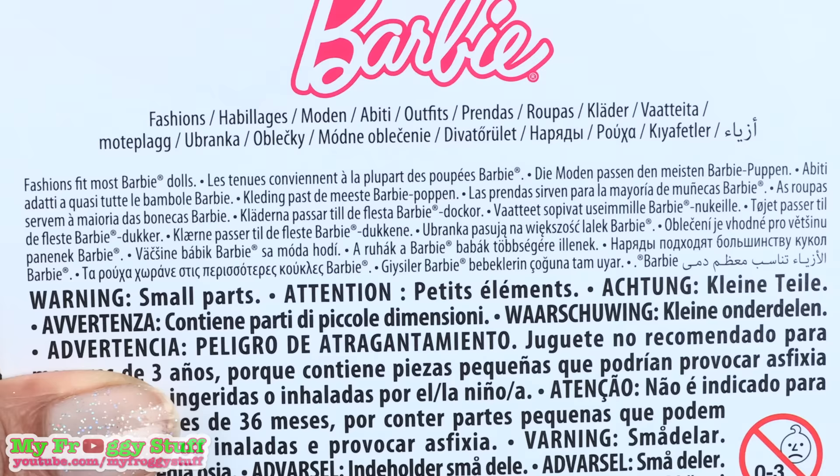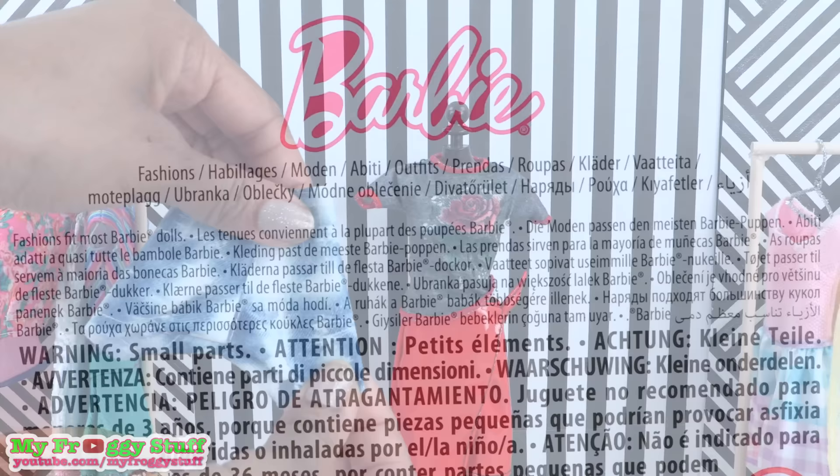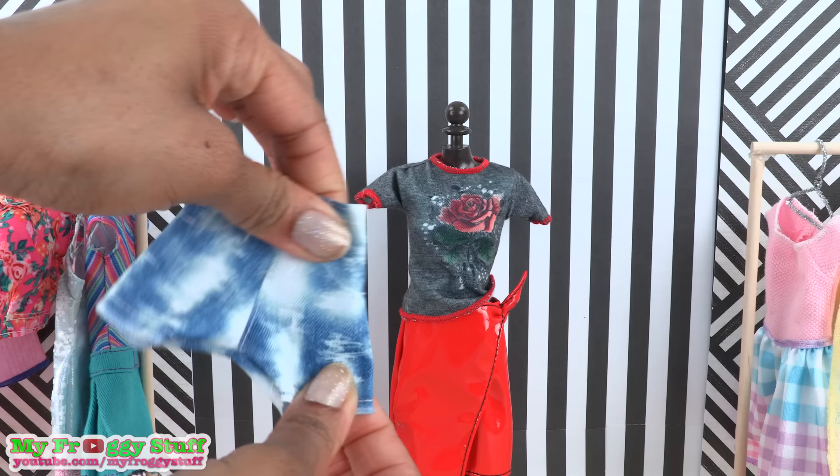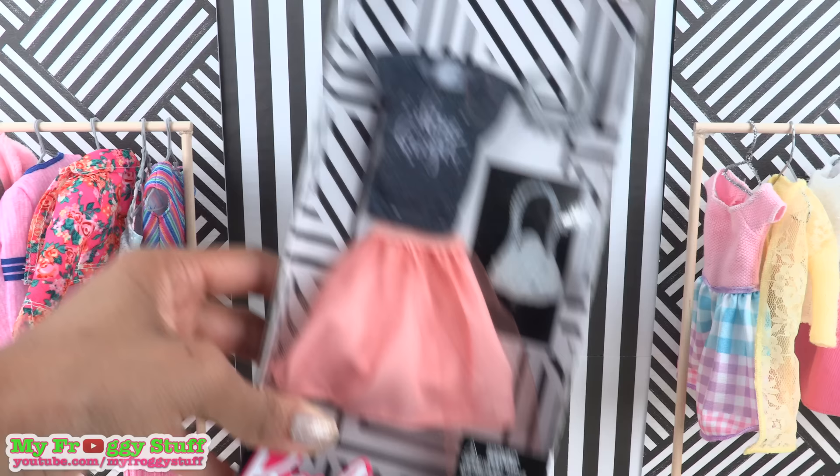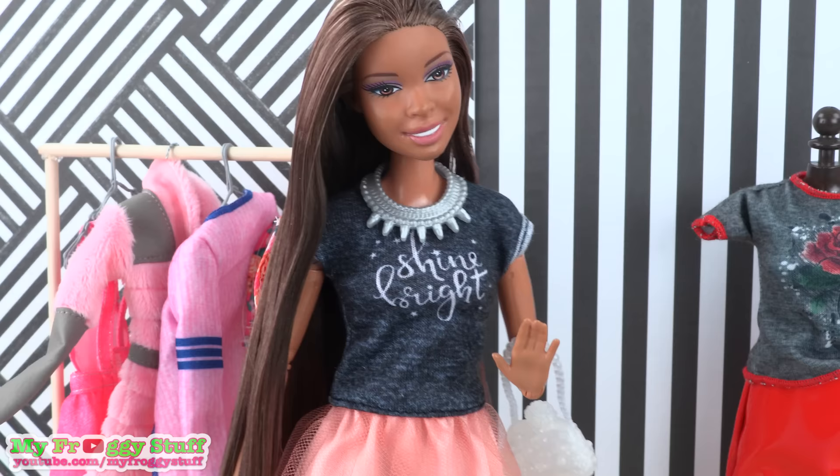Many of the fashion packs are designed to fit most Barbie dolls, but items that don't have a lot of stretch, like these shorts, seem to be a better fit for the curvy dolls. This outfit looks way better on a curvy doll.